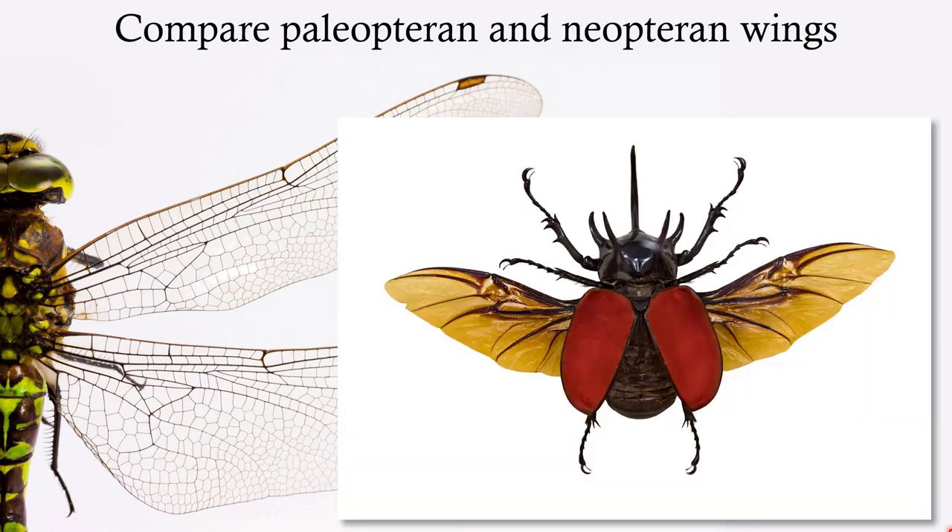Contrast this with the Neopteran wings. For example, beetles are going to have their forewings modified into elytra — these heavy, sclerotized protective coverings — and they still have membranous wings packed underneath. The main difference is that Neopteran forewings and hindwings are different from each other. The forewings may be hard like in beetles, leathery like in grasshoppers, or both wings may have little scales like butterflies and moths.